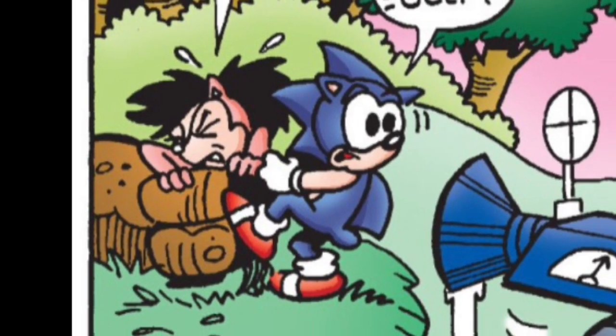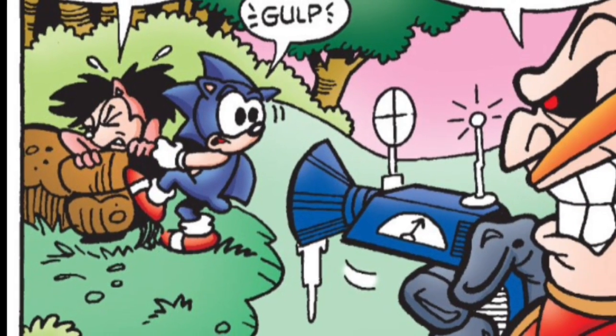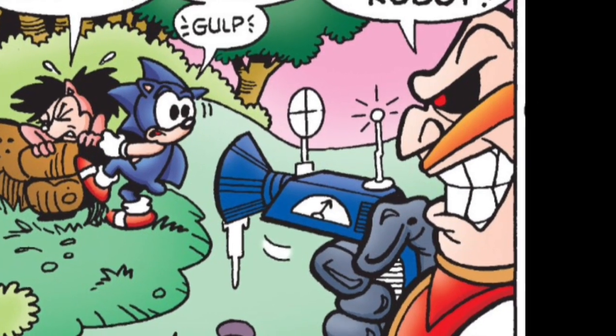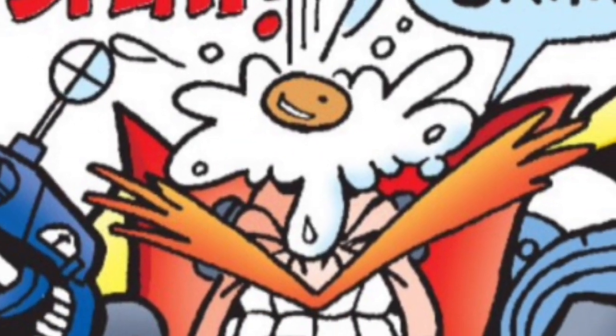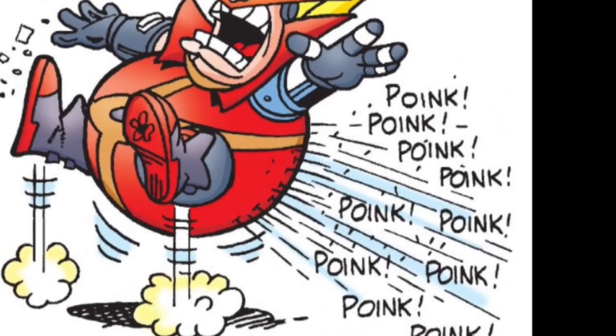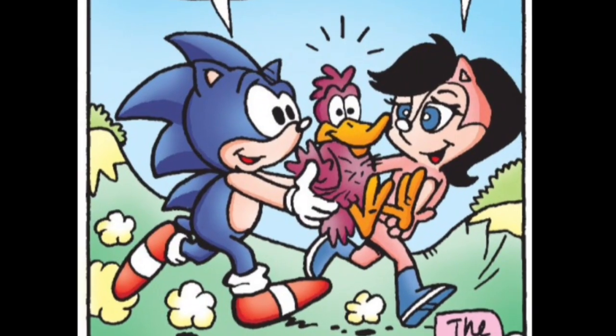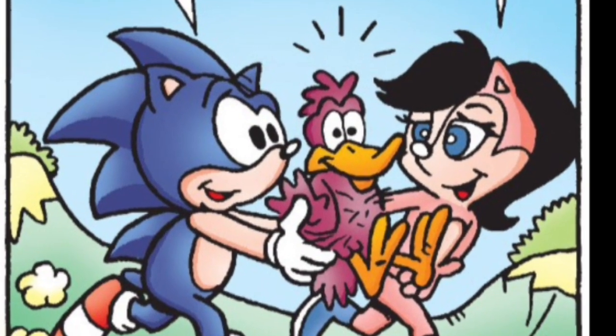Robotnik arrives with a freeze gun, and with Sonic still trying to get Sally out of the tree's fist, it looks like the doc may finally win this one. Until Thorny drops an egg on him. Thorny then sprays Robotnik with its porcupine quills, and the villain makes a run for it. Sally thanks Sonic and Thorny, and they decide to make Thorny an honorary Freedom Fighter.